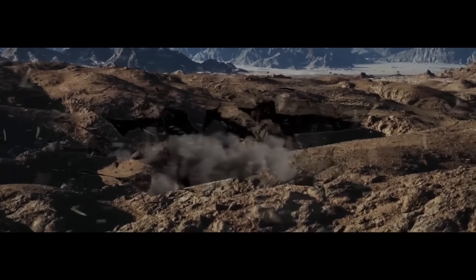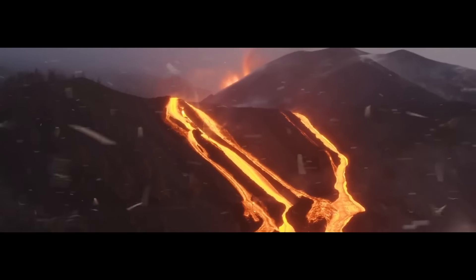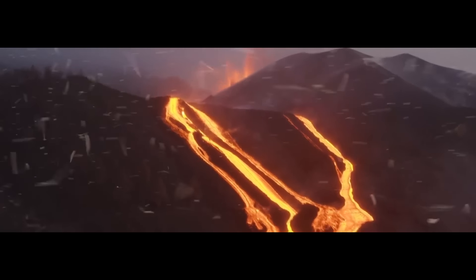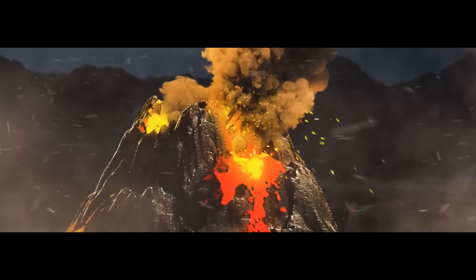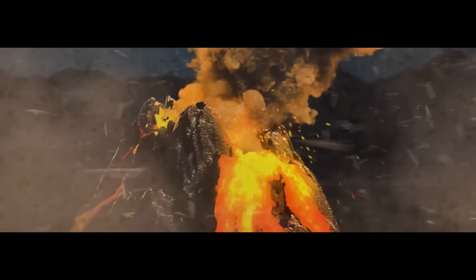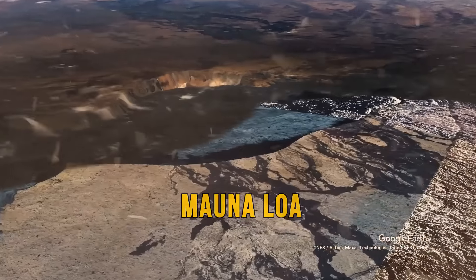Earth's surface is shaking. Long cracks split the ground open. Lava rivers are rapidly flowing down the slopes. Deafening noise fills the air, rocks and debris fly high up, and clouds of volcanic gas and ash cover the sky. This is not a plot of a blockbuster disaster movie — it's what happens when supervolcanoes decide to erupt. But this is likely not the scenario when the world's largest volcano, Mauna Loa, finishes its long nap.